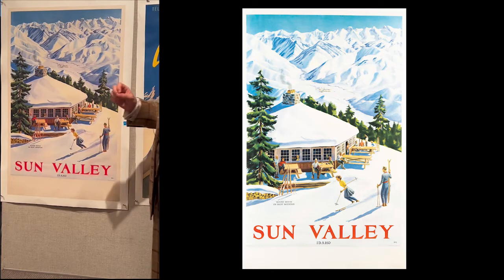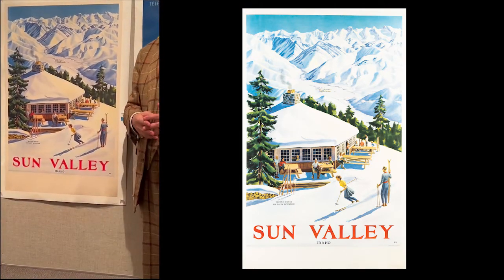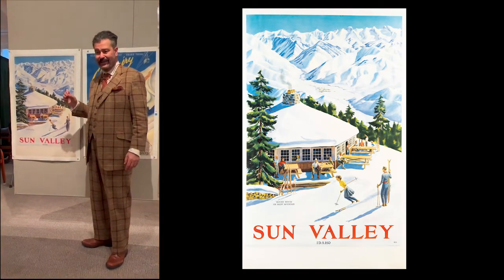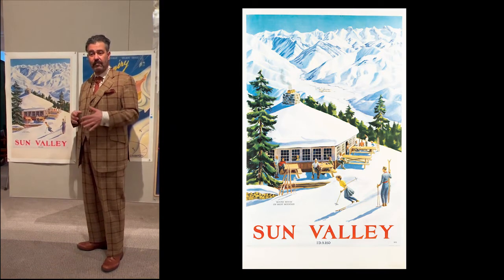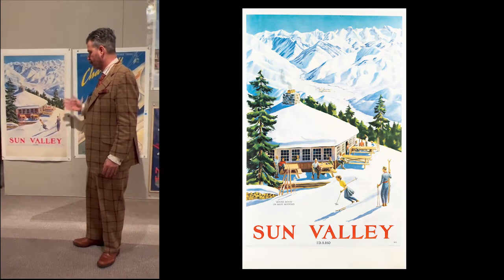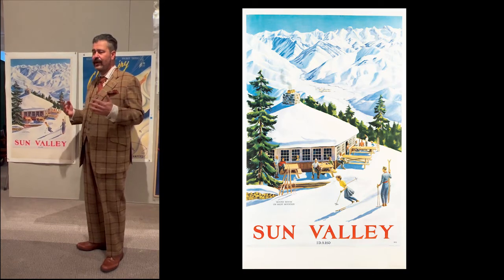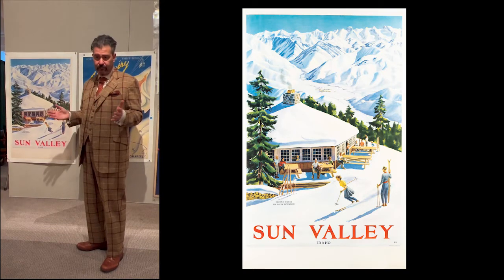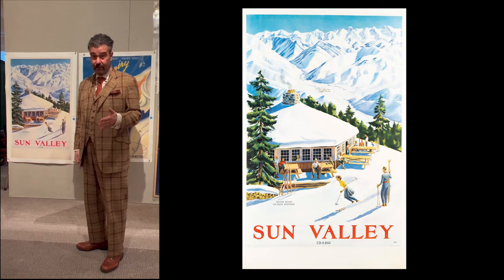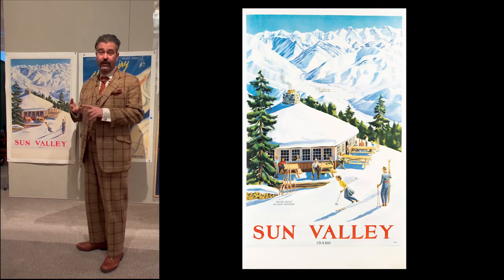He was also a great artist who spent a lot of time advertising ski resorts, specifically Sun Valley. This poster is from 1940 and it depicts the Roundhouse on Baldy Mountain — the prime mountain in the Sun Valley range. The Roundhouse was built in 1939-1940 with money left over after they constructed the first ski lifts, so this is essentially from the first real ski season that Sun Valley had. For ski poster collectors, location really is everything: with European posters it's St. Moritz, it's Davos, it's Chamonix.